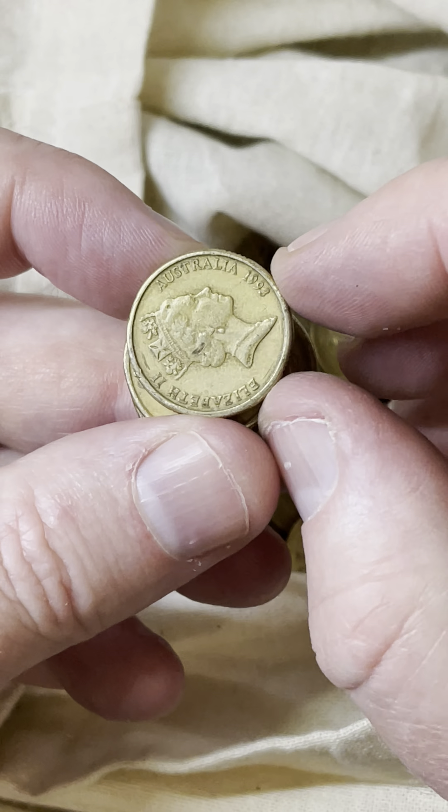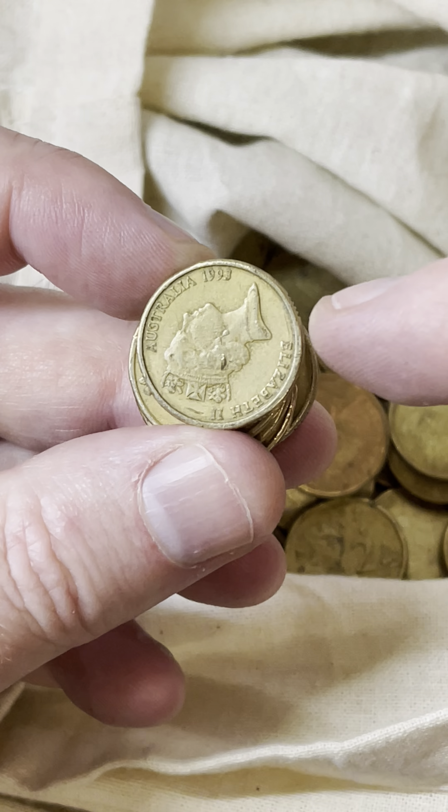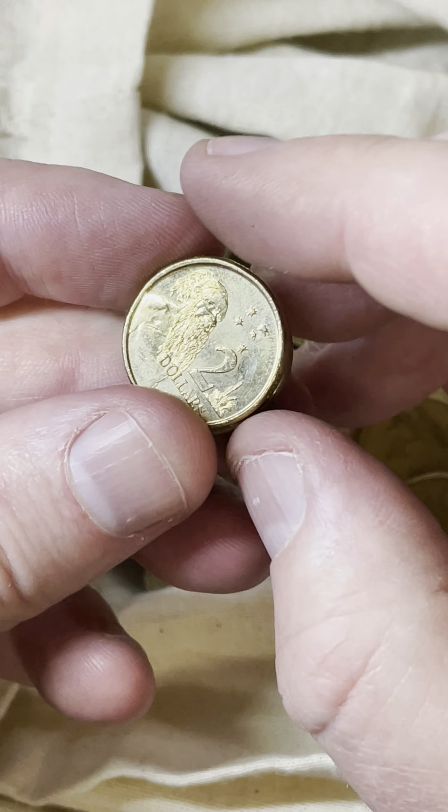Here we go — a 1993 coin. The 1993s had 4.9 million minted, so $3.80 to $18 is some recent prices on those. Cool, I'll take it.